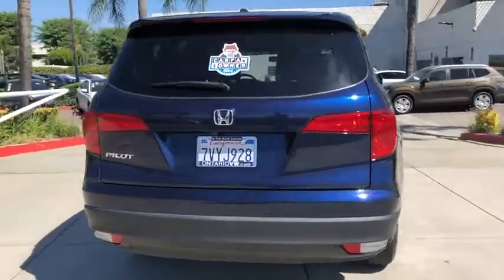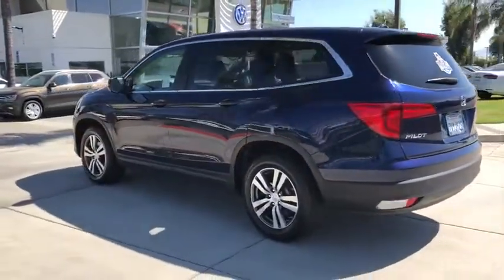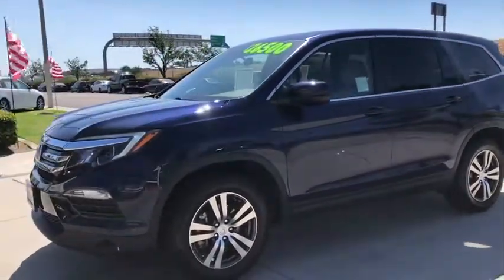anti-lock braking system, steering wheel audio controls, keyless entry, remote engine start, traction control, stability control, Bluetooth, adjustable steering wheel, power steering, aluminum wheels, four-wheel disc brakes,